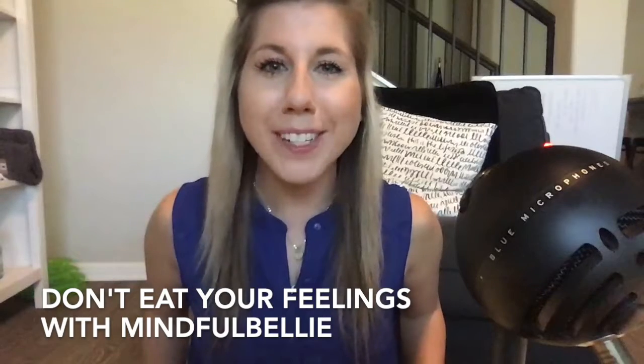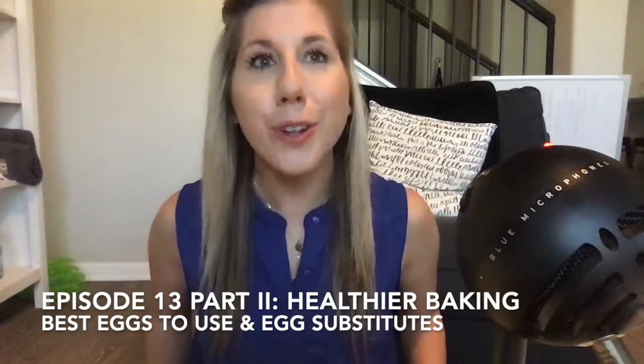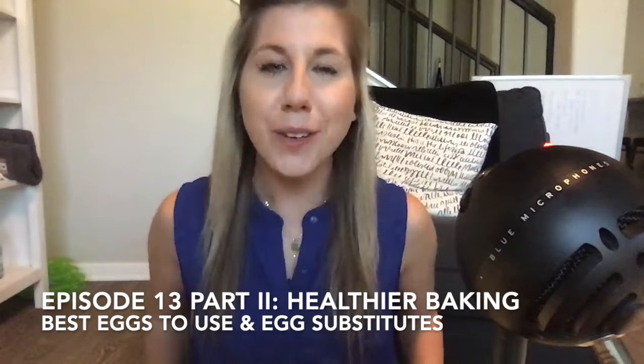Hello and welcome back to the Mindful Belly Don't Eat Your Feelings podcast. I'm your host, Ellie Rome, and this is episode 13, part two. Part one was all about how to healthify your desserts and up-level your baked goods by making simple swaps to ingredients — getting out the refined flour, refined sugar, and inflammatory oils and swapping for better options that keep your gut healthy, don't fuel inflammation, and honor your weight, so you can still have the things you love without sacrificing your health goals.